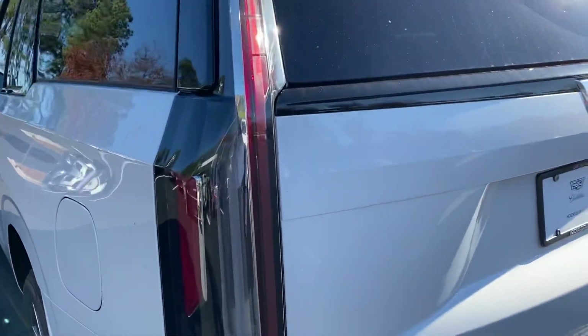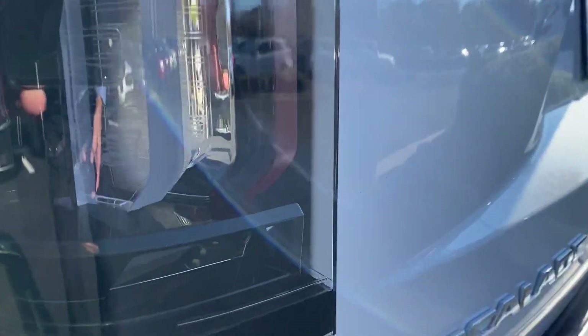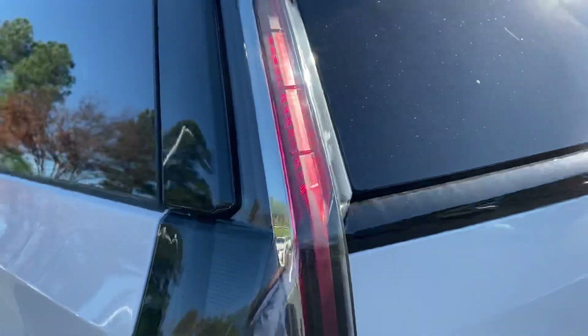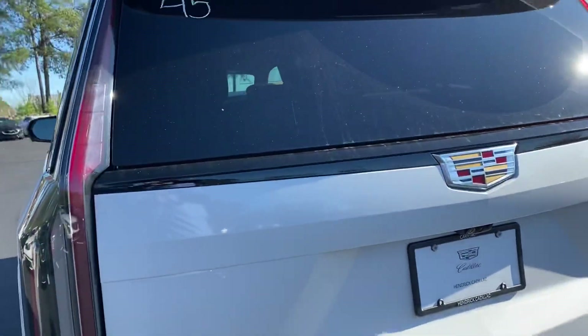They really get into the details on this. You can even see when you get in — hopefully it comes through in the video — the Cadillac emblem at the bottom and all the different detailing up through the taillight. The attention to detail is spectacular in this car.